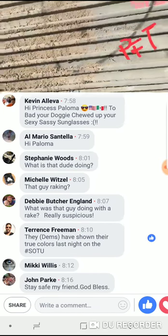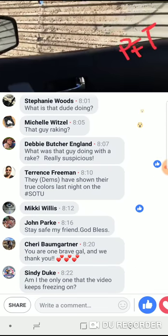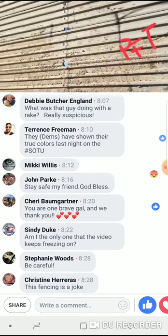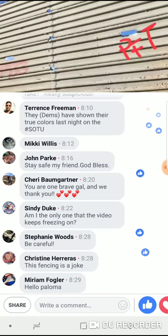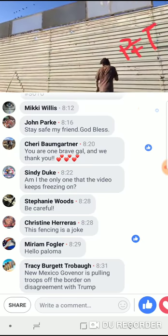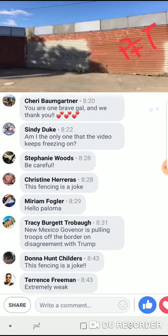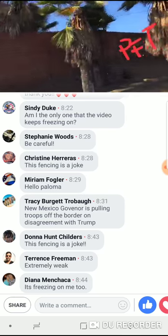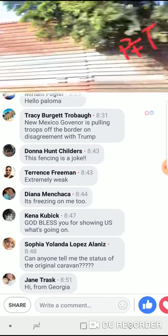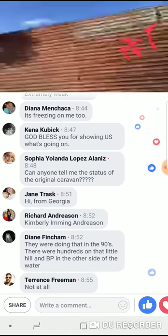I'm going to drive over to where the newer fences are being put in. I just wanted to show you this — how weak this is and why our president is pushing so much for these fences to be replaced. He promised Americans security and safety, and this, guys, is not safe. So now I'm going to take you to where the new fence is being put in and show you the difference.